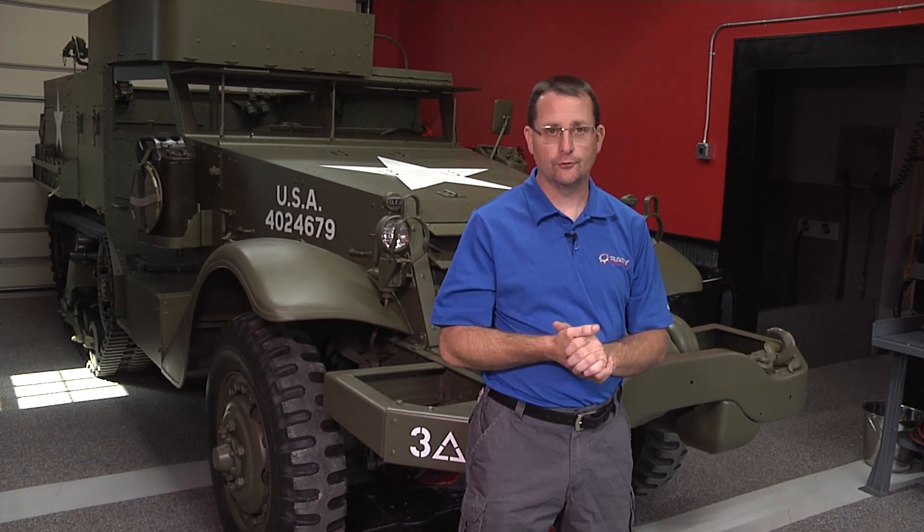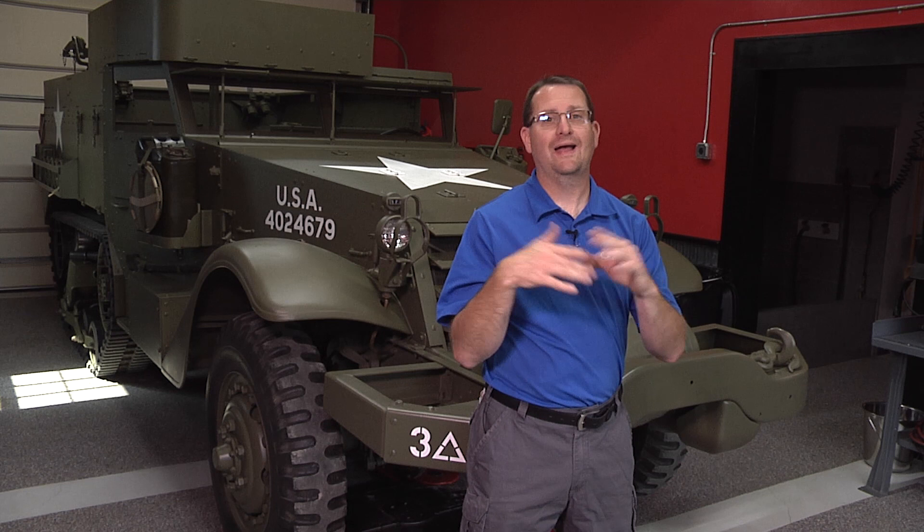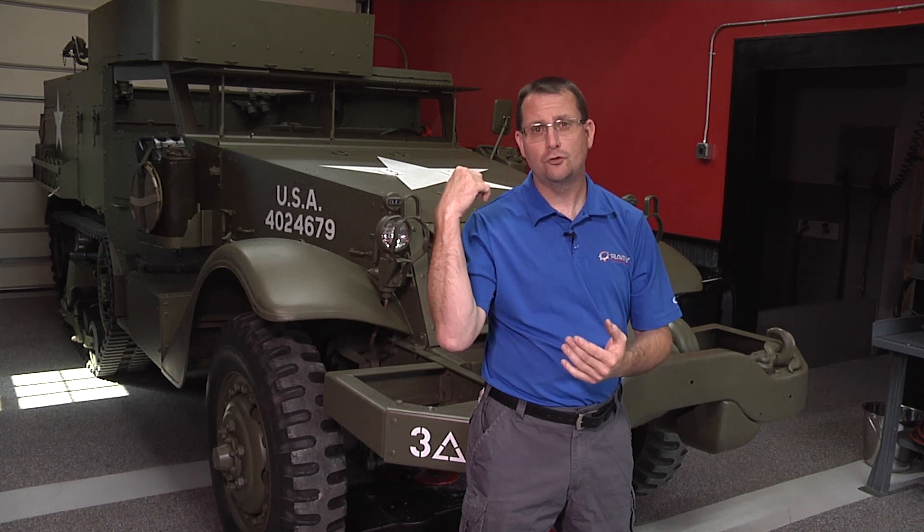Hello everybody, Jake Raby here. I'd like to welcome you to the RenVision technical channel here on YouTube. On this channel you'll learn about all kinds of things — everything from Porsche engines to vintage Volkswagens, and other topics like this 1942 M2A1 half track as an example. Once again, I want to thank you for viewing the content here on RenVision. I want to invite you to spend more time with us, bring you into my world, help you understand what makes us tick, what we do, how we do it, and why. Join us and let's have some fun together.